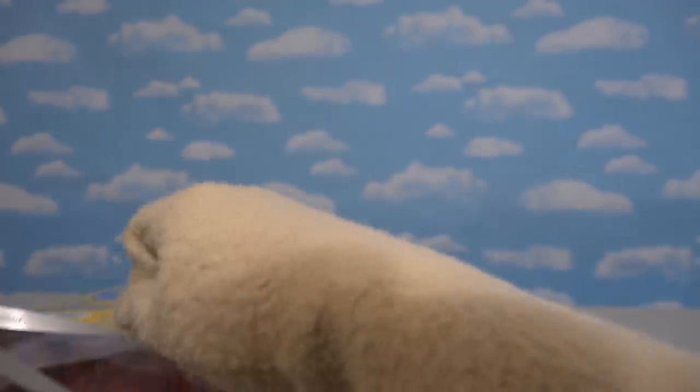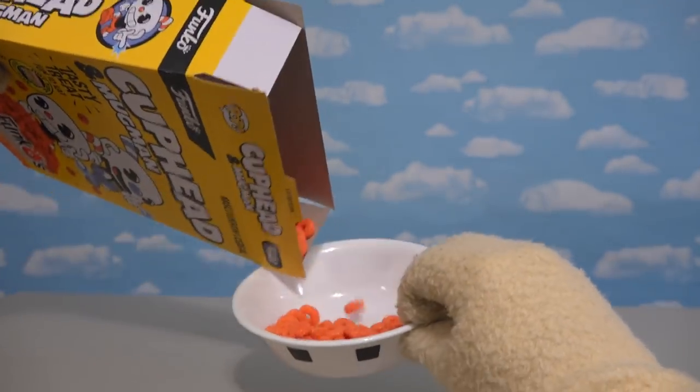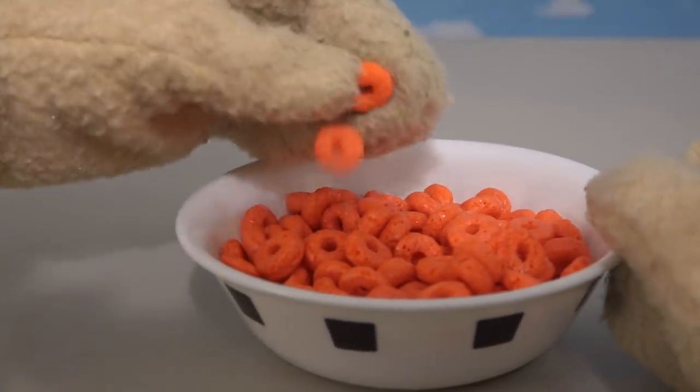Let's open this up and pour us a bowl of Cuphead and Mugman cereal! Check it out — boy, that stuff's really red!